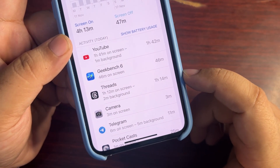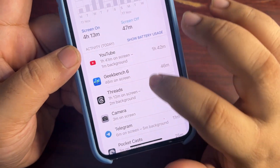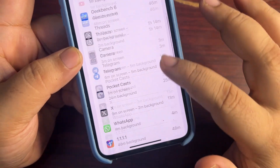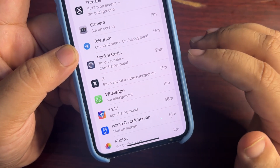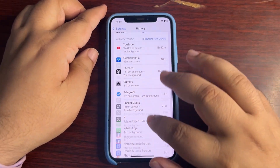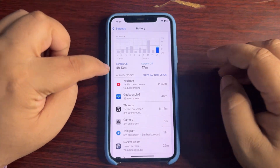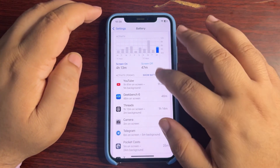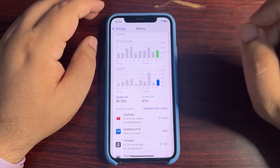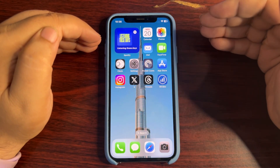I was using Threads — make sure to follow me there at iOS Sky 101, link in my profile. I also used Telegram, Pocketcast, X, WhatsApp, and an update running in the background. It's a really decent battery life because media apps always consume more battery. Getting 4 hours 13 minutes from 75% is a decent result, so I'm very happy with the battery life on iOS 18.1.1.